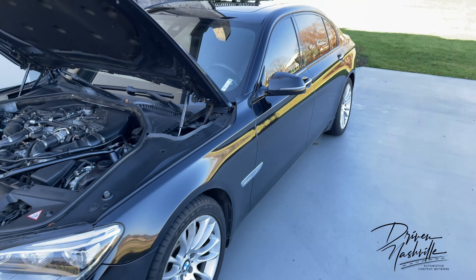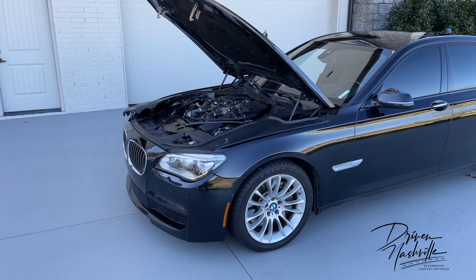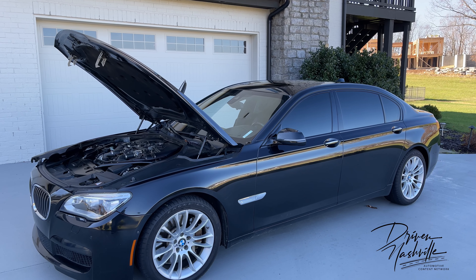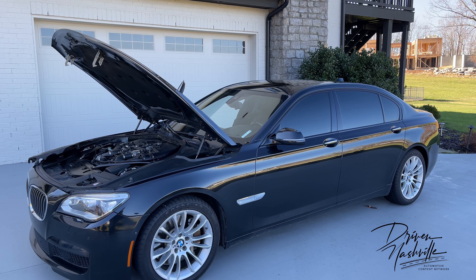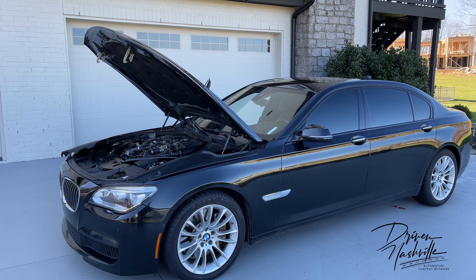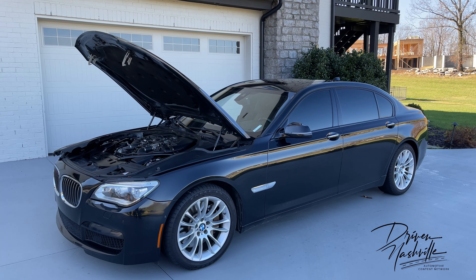I bought this $119,000 car for 29 grand. Let me say that again — I bought this car for 29 grand. It was a one-owner vehicle with about 60,000 miles on it. The guy was probably a traveling salesperson and had done a ton of highway miles on it. You get a $120,000 vehicle for $30,000 — it was just an incredible value.